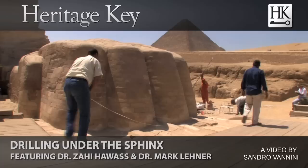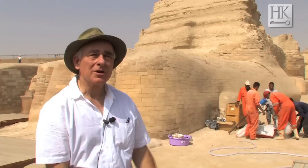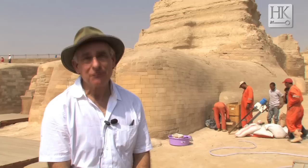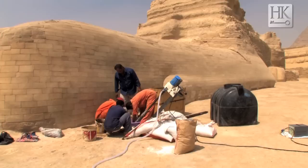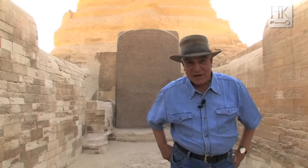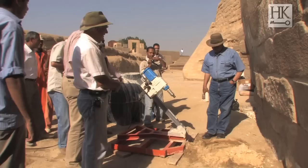I'm Mark Lehner and I'm here at the Great Sphinx of Giza on behalf of Dr. Zahi Hawass, helping him out on drilling that we're doing underneath the Sphinx. Our first hole will be underneath the Sphinx's left paw, the north forepaw, and we're doing this to test for groundwater which has risen dramatically in recent years, possibly posing a threat to the Sphinx and the temples in front.